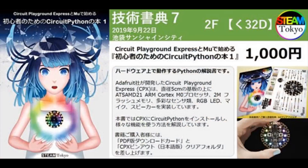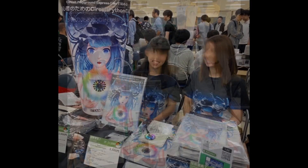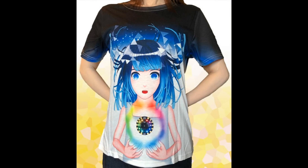Usually everything is cooler in Japan, and that's true with the CircuitPython MooBook — one of the most interesting and coolest books they've seen. They're thinking of stocking it even though it's Japanese language only. It debuted at Steam Tokyo, and there are now t-shirts too. That t-shirt is really cool.